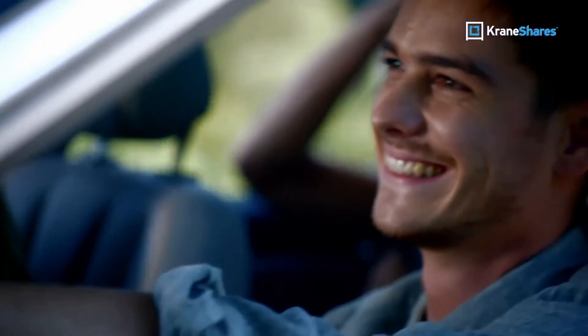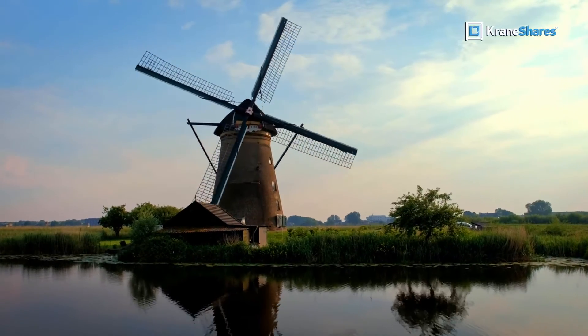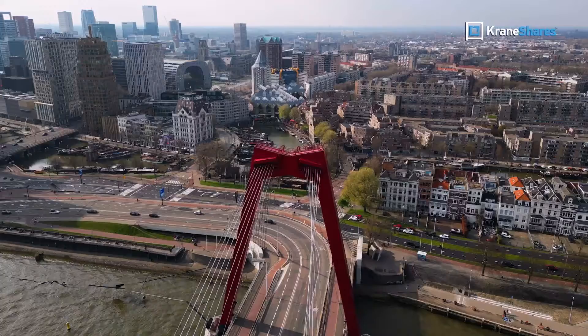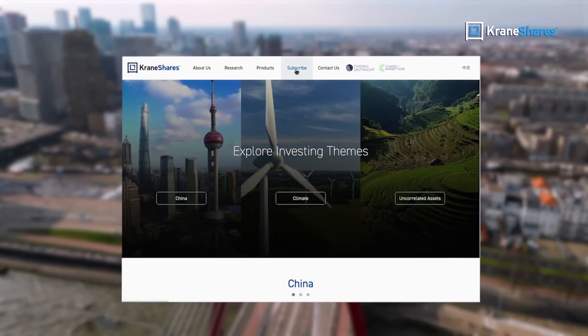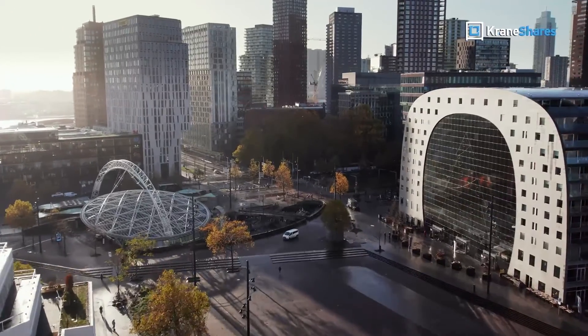Our Rotterdam event with NIO was a glimpse into a greener and more luxurious future. Please subscribe at crainshares.com to learn more about CARS, KGreen, and our other ETFs. Thanks for watching.